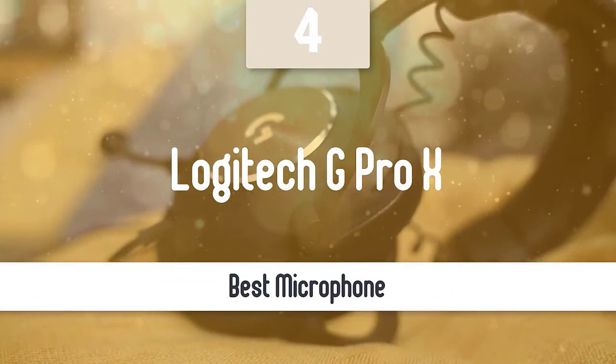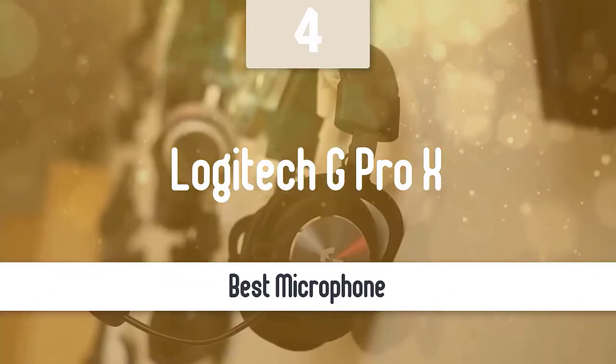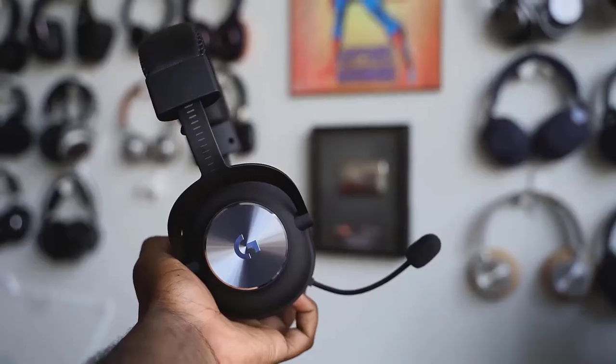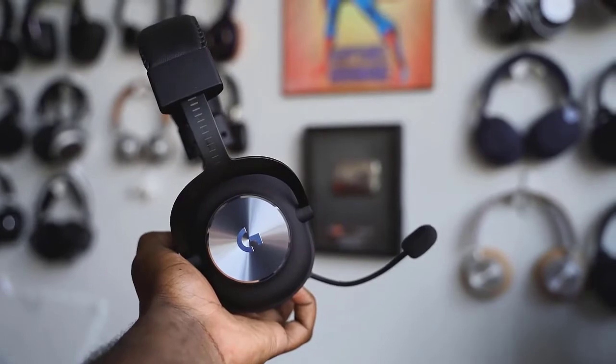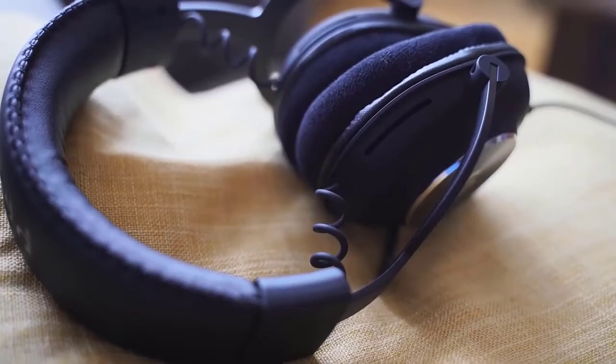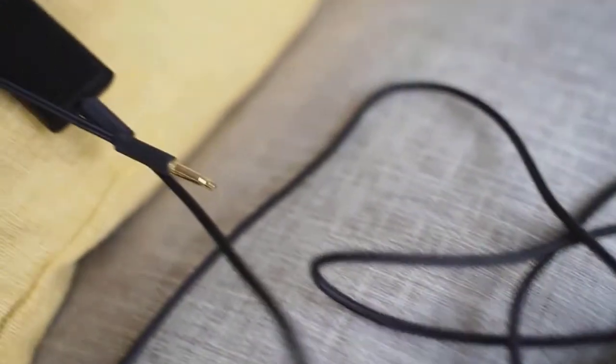Number four: the Logitech G Pro X. Another excellent gaming headset is the Logitech G Pro X. This headset is very comfortable, powerful, and great for all the gamers out there. It may not be the best, but it delivers just what a gamer needs. The games sound great, the headset feels great, and the microphone is just amazing. It has many more great features that might help you during your long gaming sessions.